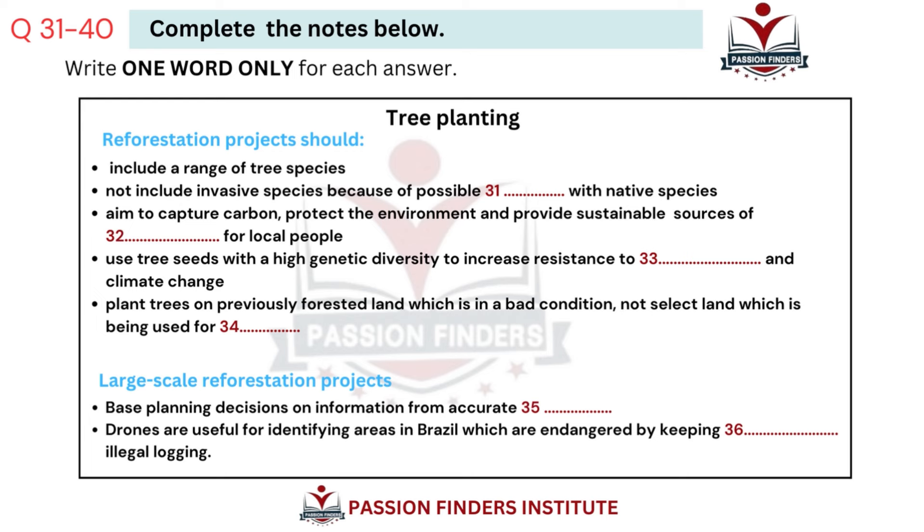You will hear part of an environmental studies lecture on tree planting. First, you have some time to look at questions 31 to 40.